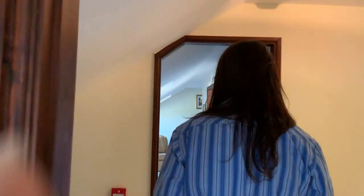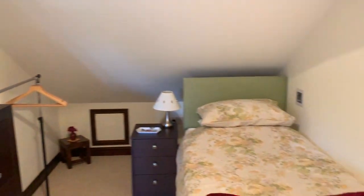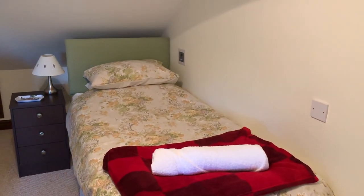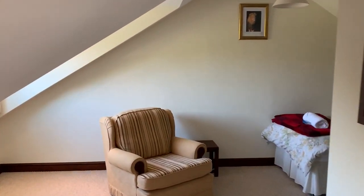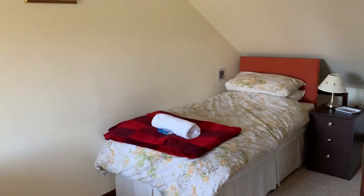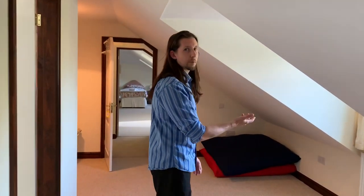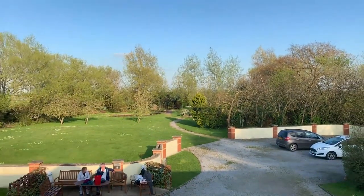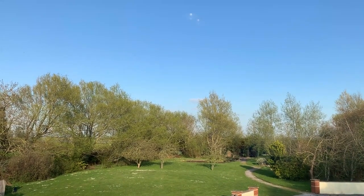Then bedroom number eight, our final room at the new end. This is quite a unique room — we have the en suite in the middle, and then two single beds, one at each end, which is like your private area. This room also has nice views just the same as bedroom number seven — nice views of nature, rabbits, and wildlife.